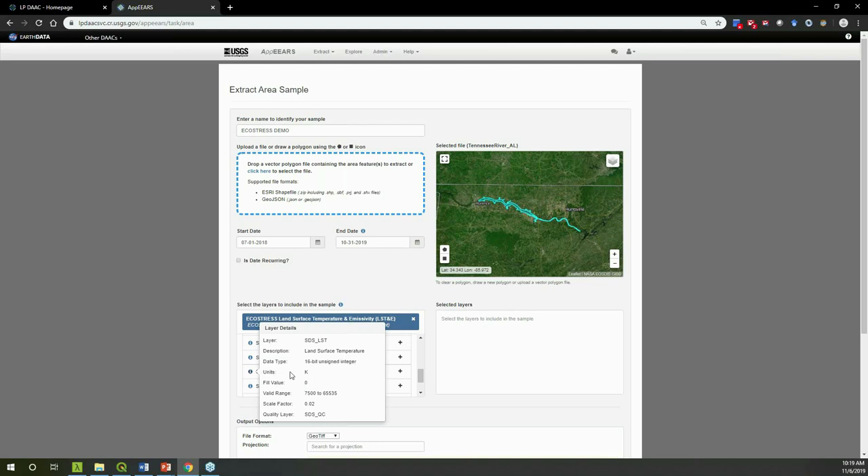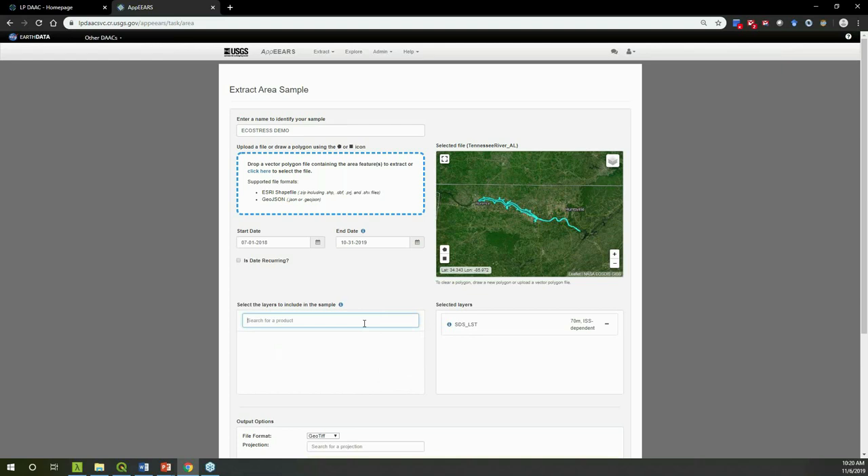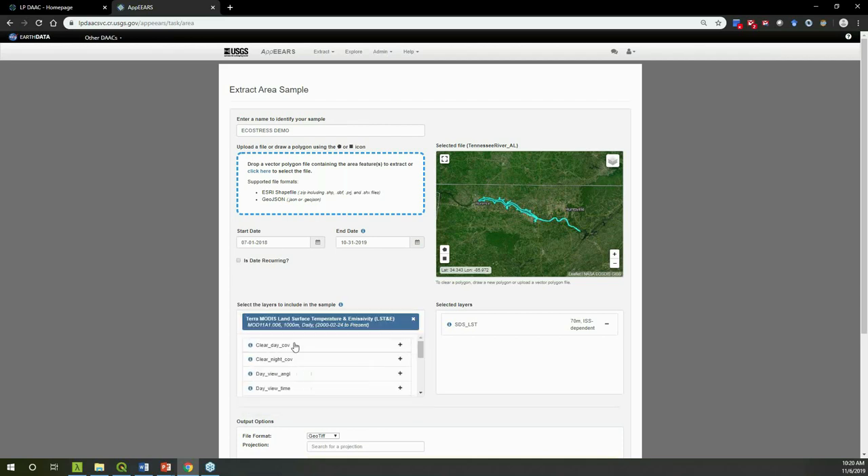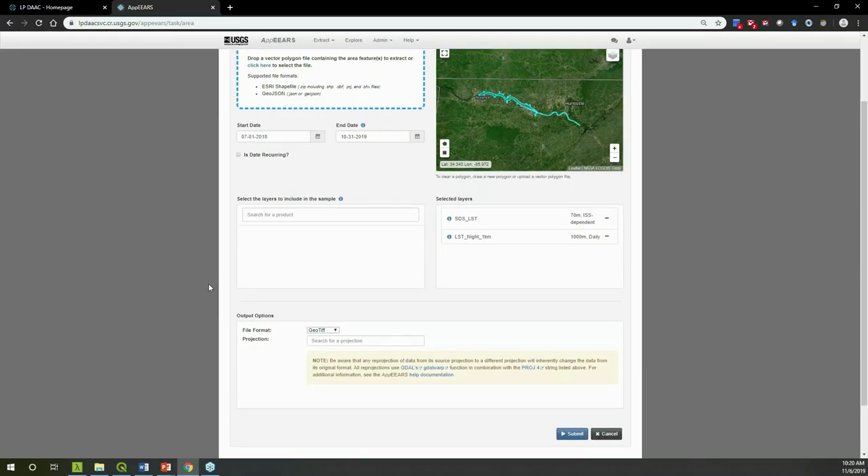If you're unsure about a dataset name, click the eye icon for information — for example, the land surface temperature dataset shows units are in Kelvin and links to a quality layer. AppEEARS always retrieves quality information associated with any layers you've requested, providing that information both as a visualization and in the output files. We take quality very seriously. I'll also grab the MOD11A1 daily land surface temperature product, selecting the LST night layer, to compare water surface temperatures on the Tennessee River.